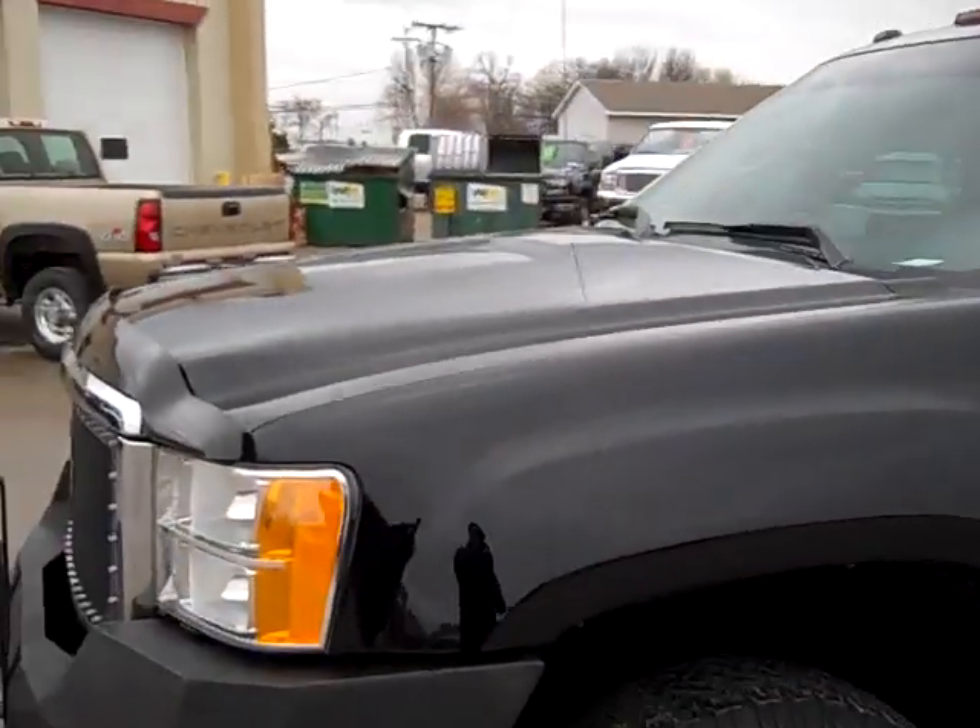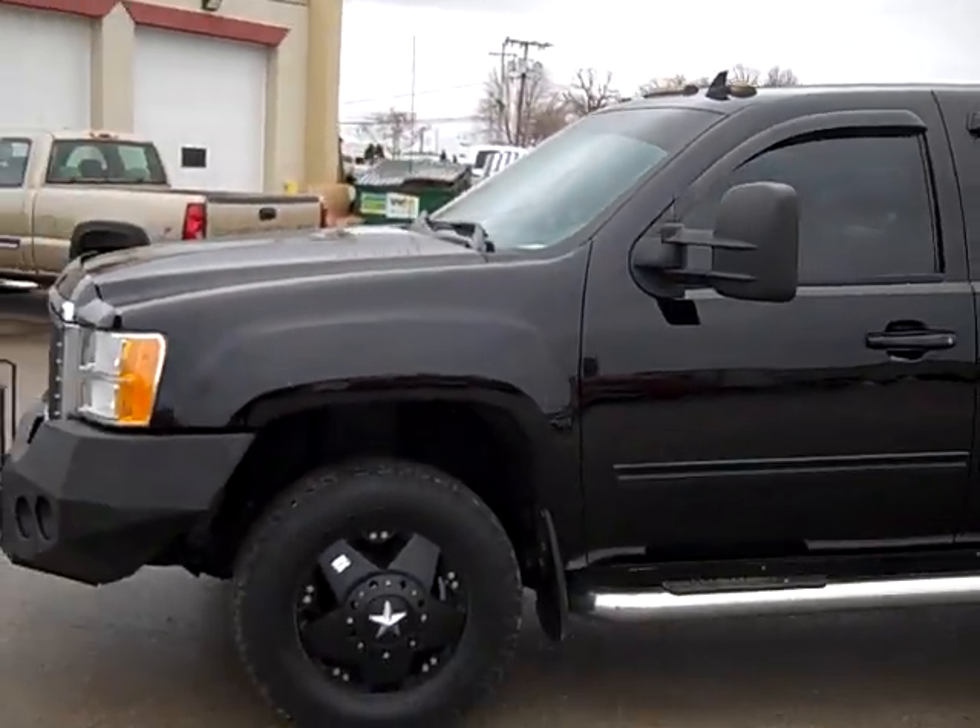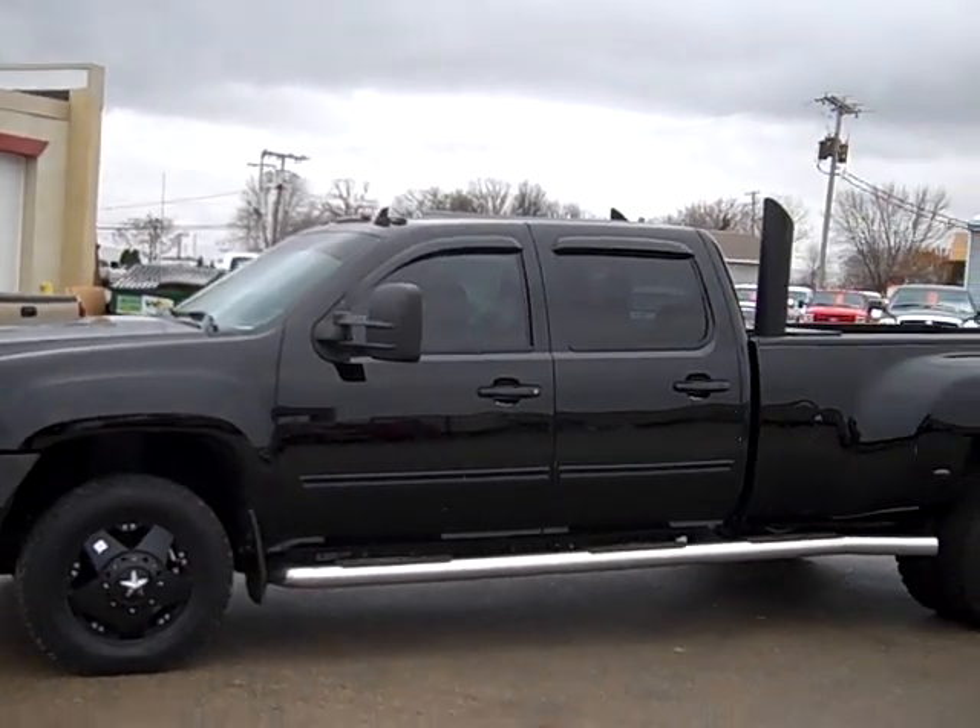To see more pictures of this truck or one of our other 380 trucks and SUVs, go to www.lensauto.com.